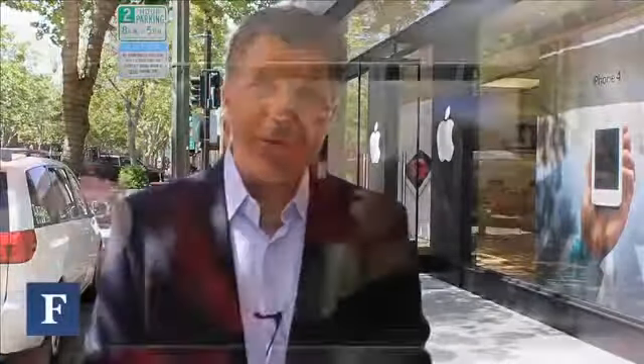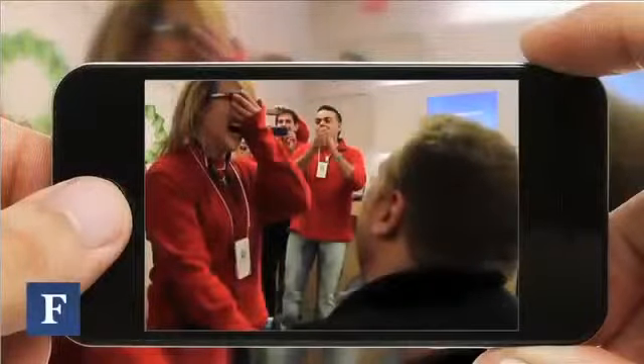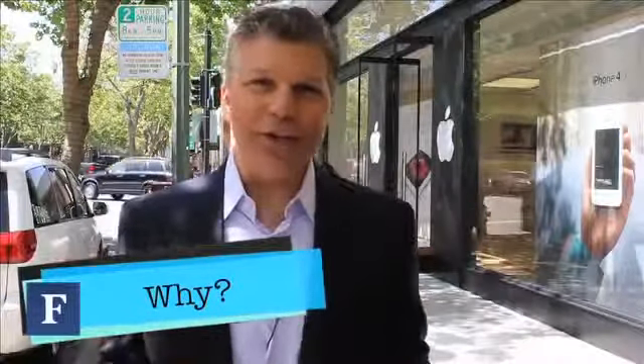People do some pretty crazy stuff in an Apple store. They propose in an Apple store, and yes, some have actually gotten married in an Apple store. A lot of people like to take video of themselves doing funny dances and uploading the video to YouTube or Facebook. Why would they do such a thing?